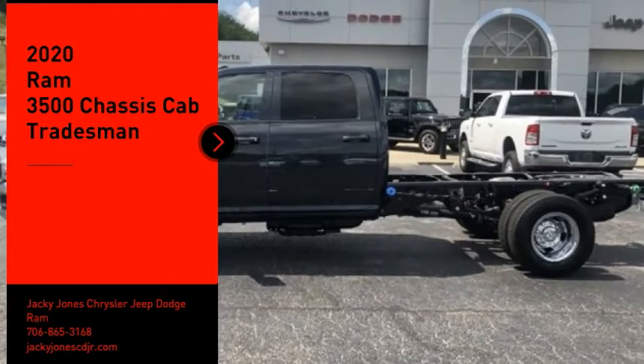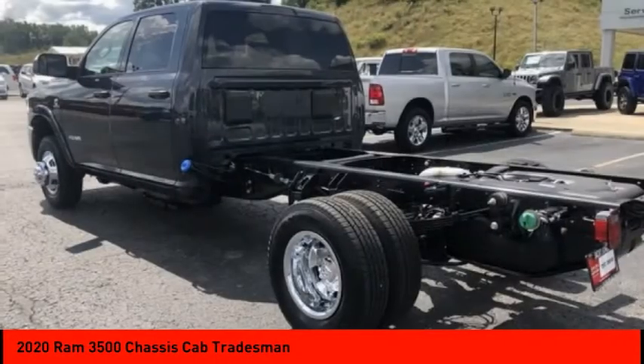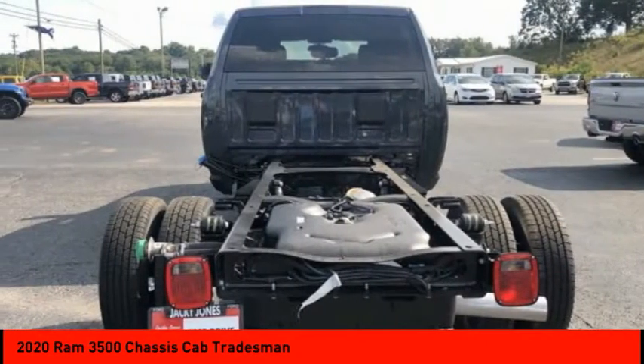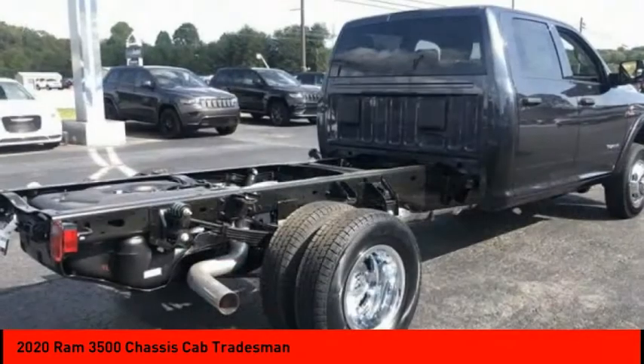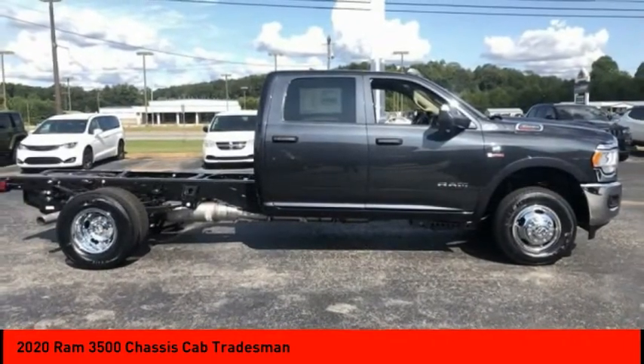Come test drive the 2020 Ram 3500. The Ram 3500 is a solid option for truck buyers in need of hauling capacity and serious towing. With names like HEMI and Cummins under the hood, there is plenty of muscle to back it up. Here are some of this vehicle's great options.